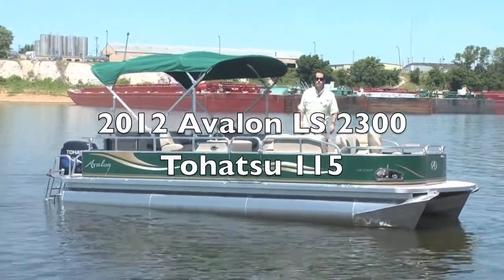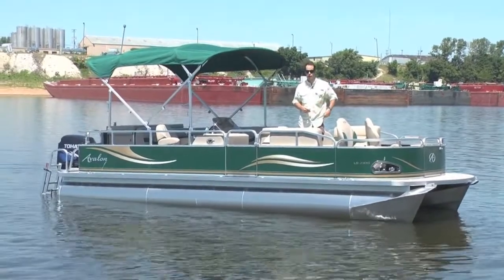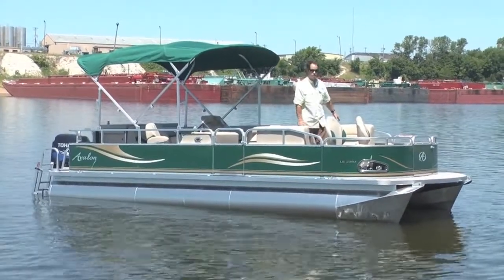How you doing folks? Hart Robinson here from the Memphis Boat Center. Today we're showing you a 2012 Avalon LS2300 fish model. It makes it a fish because it's got two bucket seats in the front and a live well under this seat.